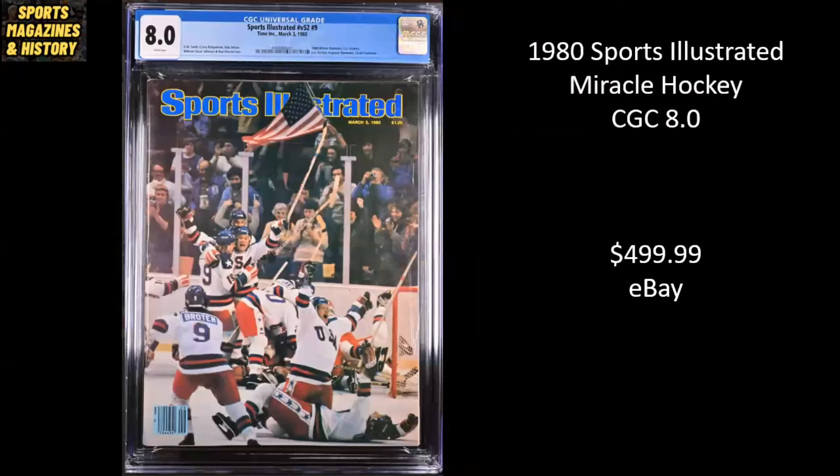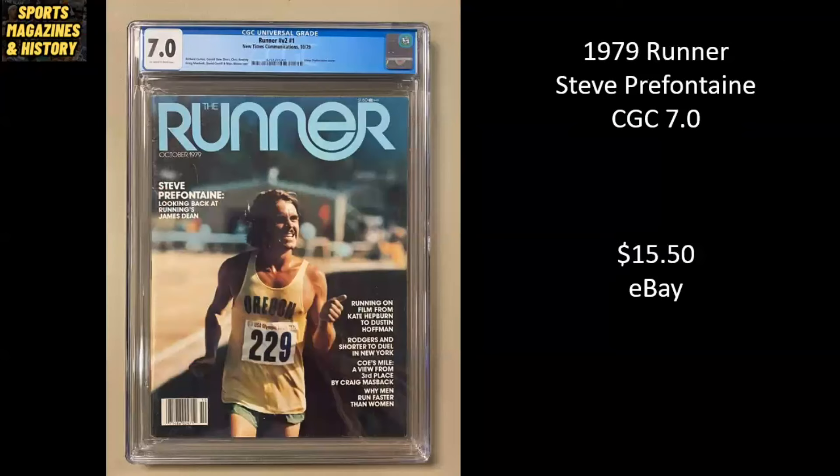1980 Sports Illustrated — iconic photo, Miracle Hockey. This is a CGC 8.0, and it sold for one penny shy of $500 on eBay. 1979 Runner Magazine — I have never seen this one before, but pretty cool. Steve Prefontaine, CGC 7.0. Must not have been many eyes on this one — I don't even know what I would have searched to find it — but it sold for $15.50 on eBay.